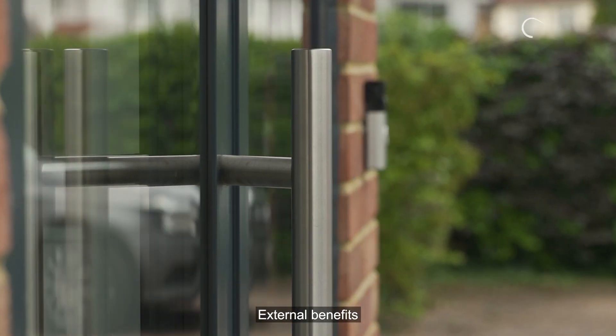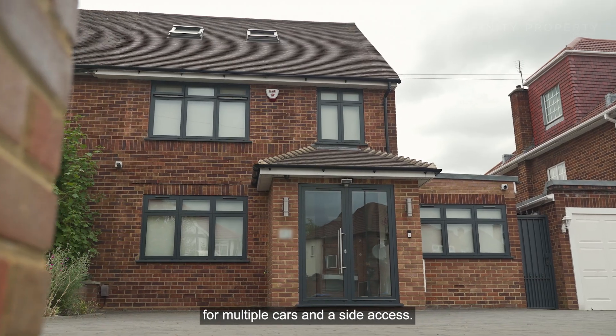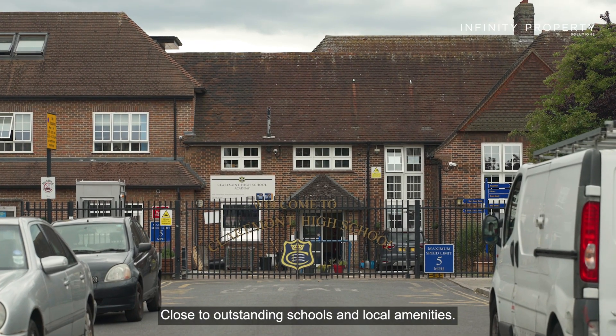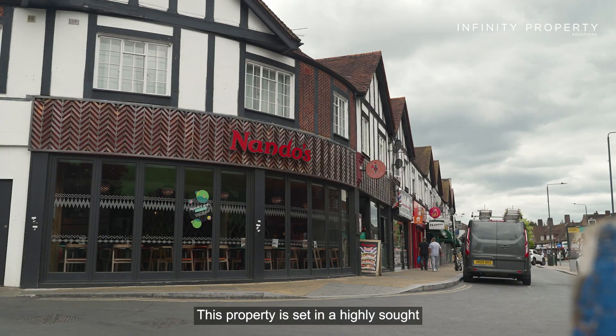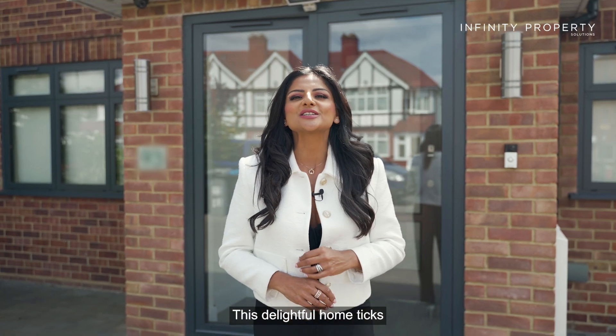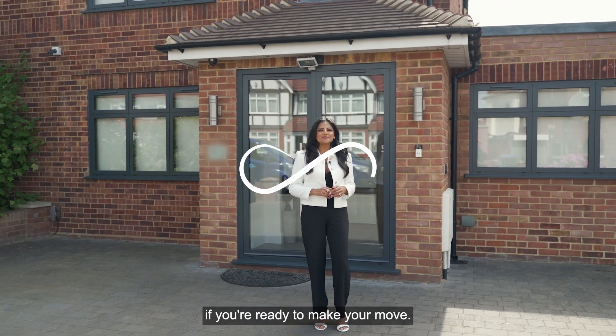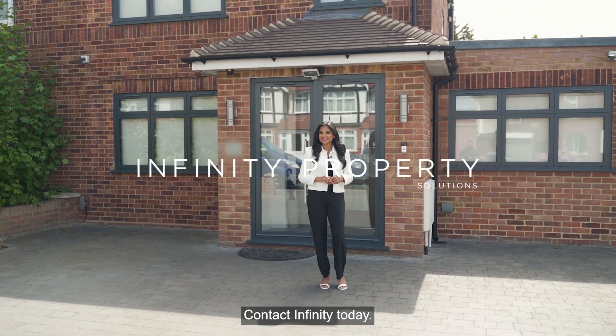External benefits include a more than generous driveway for multiple cars and a side access. Close to outstanding schools and local amenities, this property is set in a highly sought-after location. This delightful home ticks all the boxes and could be the perfect match for you. If you're ready to make your move, contact Infinity today.